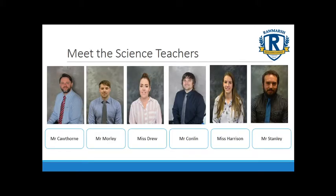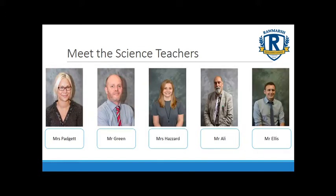My name is Mr Cawthorn and I'm the Head of Science. We also have Mr Morley who's the Head of Chemistry, we've got Ms Drew, Mr Conlin, Ms Harrison and Mr Stanley who's the Head of Physics. We also have Ms Paget, Mr Green, Mrs Hazard, Mr Ali and Mr Ellis. When you start at Roamarsh you will have one science teacher that will take you for two lessons per week.